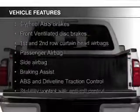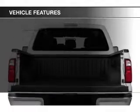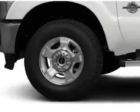The features include Sirius XM satellite radio, trailer hitch, a tilt and telescopic steering wheel, split rear seats, air conditioning, and power steering.